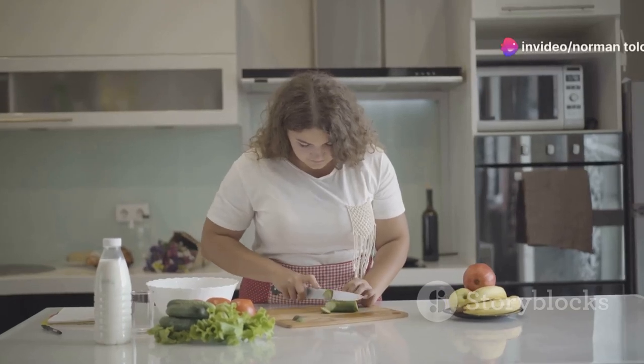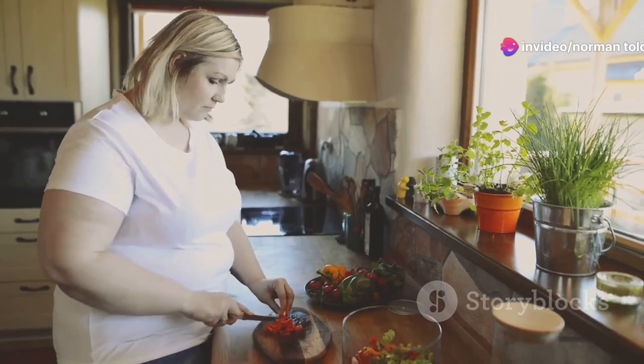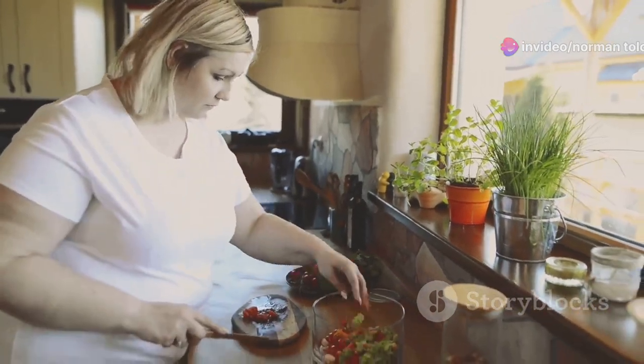Hey, health enthusiasts! Welcome to Day 10 of our 60-Day Health Transformation Journey. Today we're mastering portion control for effective weight loss.